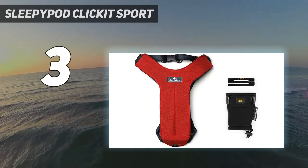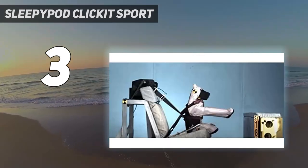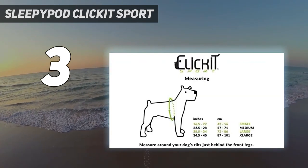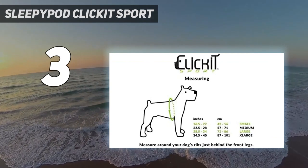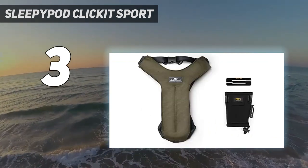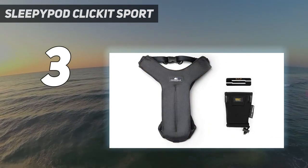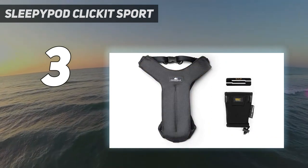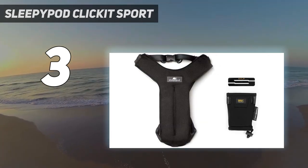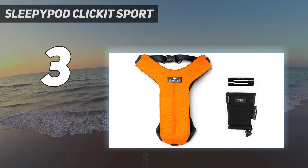While the harness should work for most dogs under 90 pounds, Sleepy Pod's website says it might not offer a proper fit for the unique body types of breeds including Greyhounds, Whippets, Salukis, Afghan Hounds, and Borzois. Ellis suggests emailing the company for more information before purchasing for those breeds. In addition to using it in the car, this harness features a double D-ring connection for clipping a leash, so you can use it in the park and on walks.